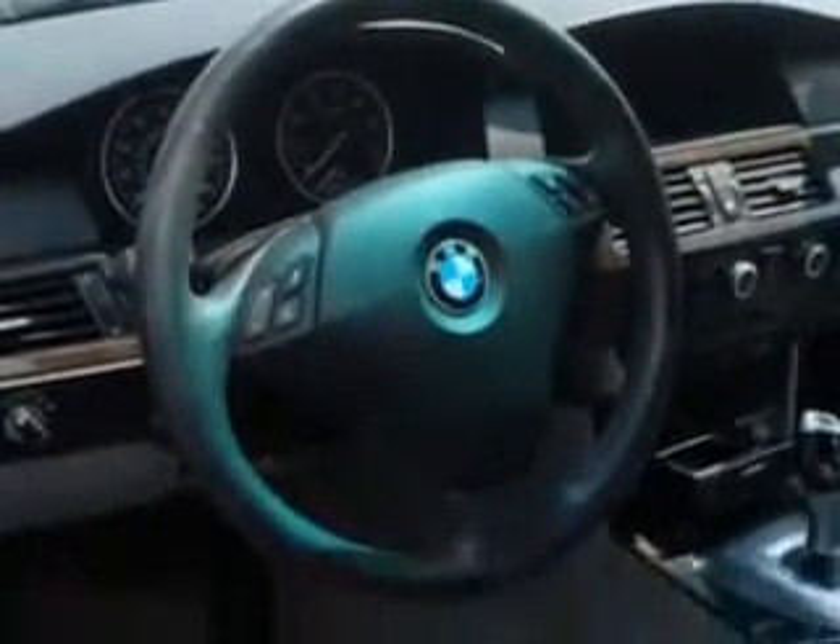and much more. Enjoy the drive and have peace of mind in this 2009 BMW 5 Series. See us at Edison Nissan today.